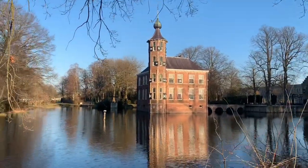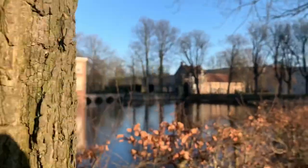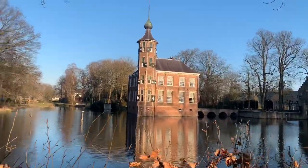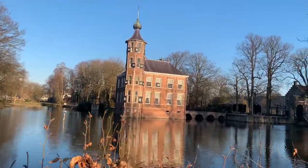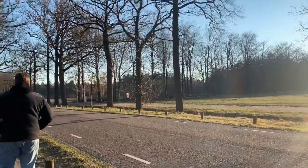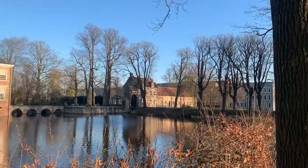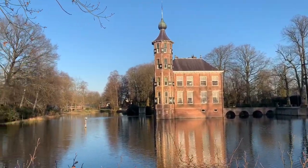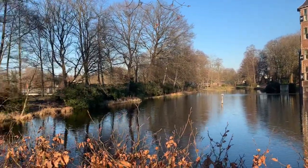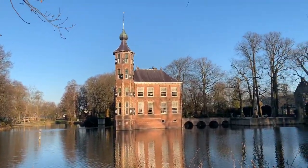Here is the front of the castle. It's a little baby castle — it's really beautiful. It's like a castle. And here they have a big walking area over there. The water of this castle is really huge because this is in Breda.